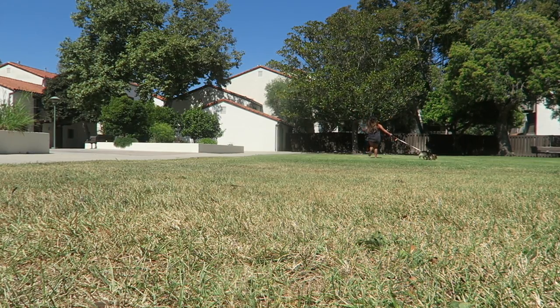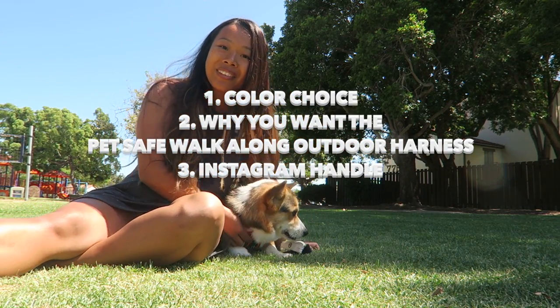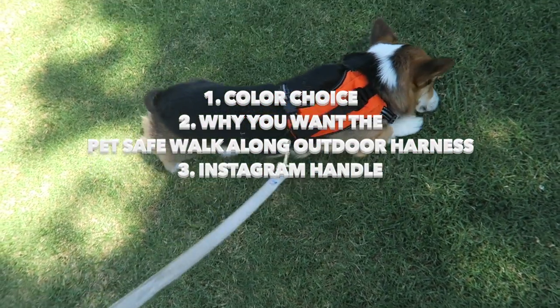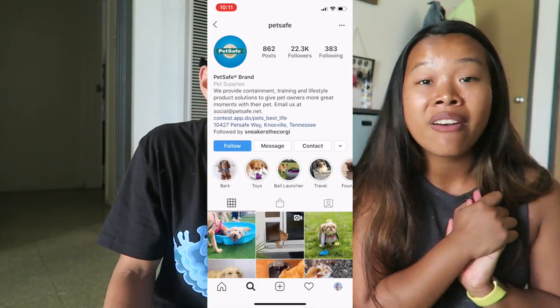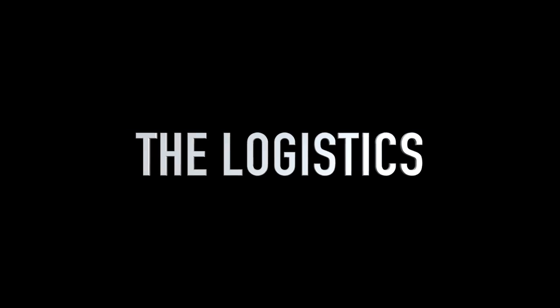We're giving one of these away, so stay tuned for later in the video to learn how to enter the giveaway with PetSafe. To enter, put what color you want, your Instagram handle, and why you need this harness in the comments below. Make sure you're subscribed, and for some bonus entries, follow PetSafe on Instagram. We want y'all to win — it's free!